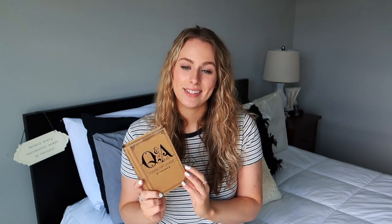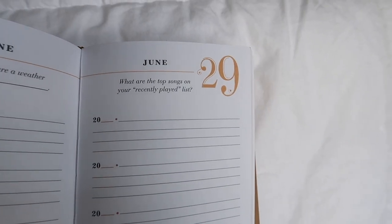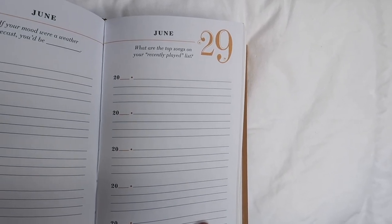Next up is this Q&A a Day book. If you like to write, you like prompts, journals, and books, you're going to love this. It's a little compact book that asks you one question every day of the year for five years, giving you a space to answer for each year — so you'd fill in 2020, 2021, and so on. I started this journal in January of 2020 and it's been so fun. I keep it in my nightstand and every night before I go to sleep I just answer the question of the day. It's a great memory holder to see how your life changes over five years. This book is available on Amazon Prime for $10.99.